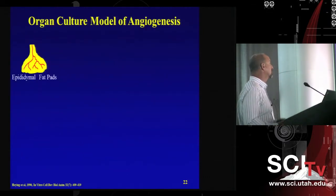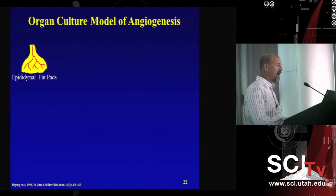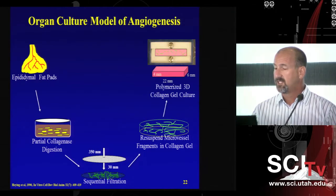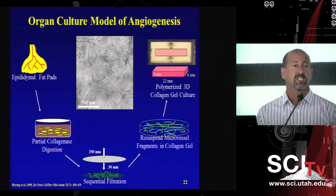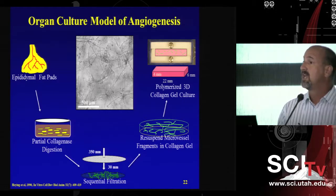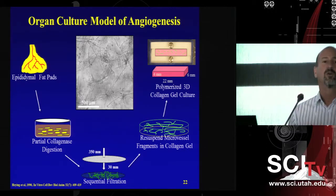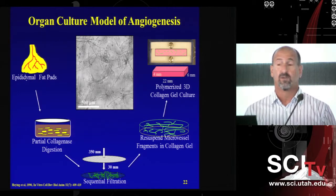Our focus has been an in vitro model of angiogenesis where we isolate microvessel fragments from fat pads using a partial collagenase digestion, filter them out, and resuspend them in a collagen gel. When the gel is polymerized and placed in an incubator, over time these microvascular fragments sprout, elongate, and grow detailed microvascular networks. These networks can be implanted into SCID mice, where they inosculate with the host circulation and carry blood. It's an organ culture model we've used to study how mechanical factors influence microvessel growth.